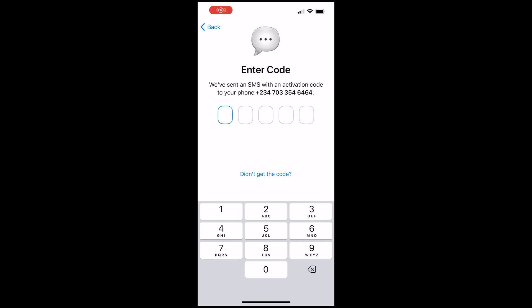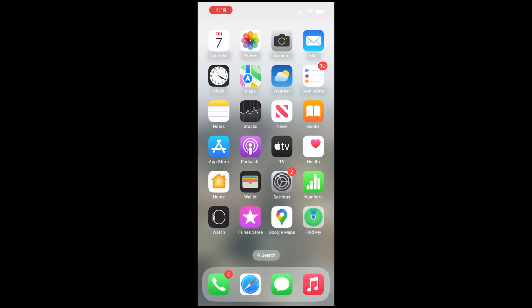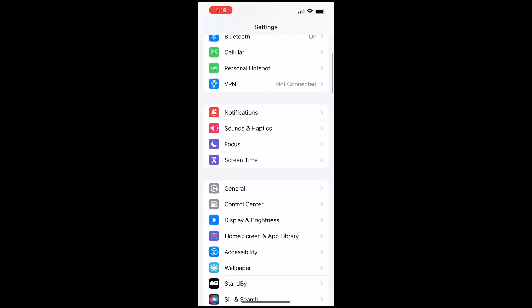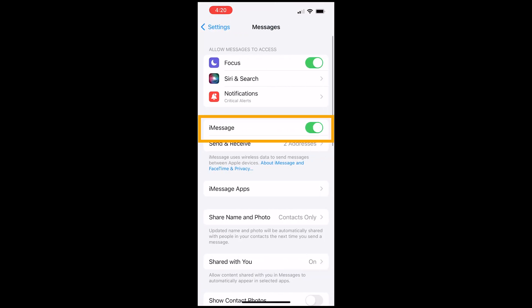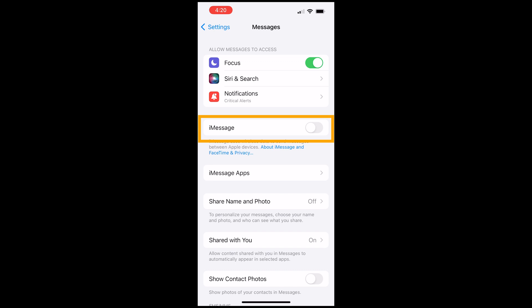But if that didn't work for you, then open your Settings app, scroll down to Messages and click on it. If you have your iMessages setting turned off, then you will need to turn it back on. And if that is already turned on, reset it by turning it off briefly for about 30 to 45 seconds and then turn it back on.